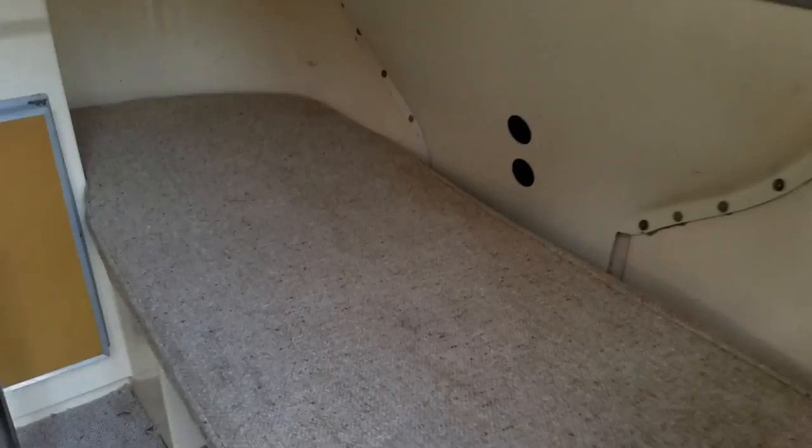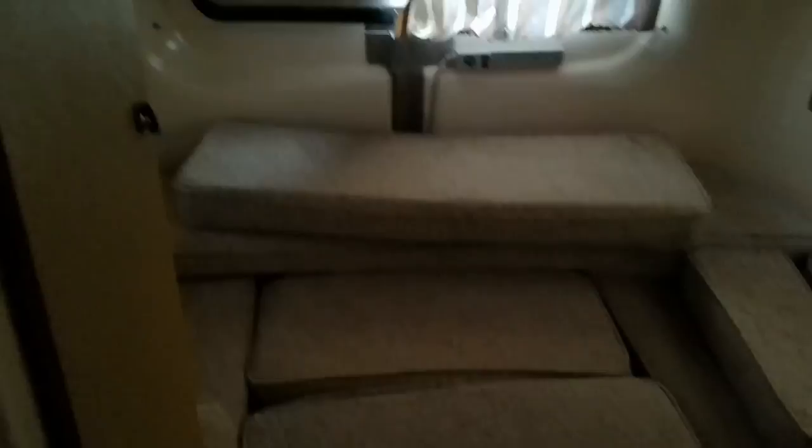I guess a child could sleep there. I'm 6'4", 6'5", and I'm having to duck — but I can. Hope it didn't make you dizzy. I can stand in here somewhat — without shoes, no hat, and ducking a little bit.